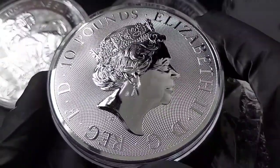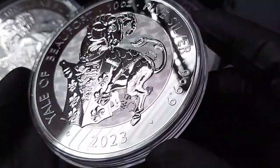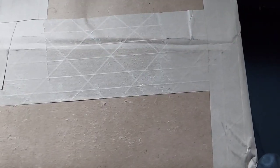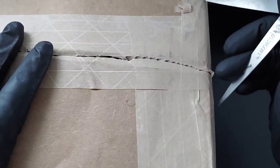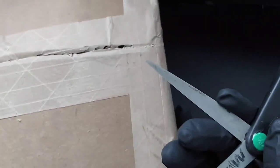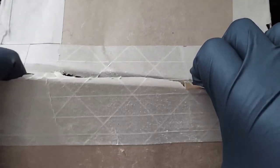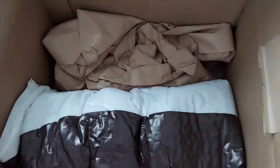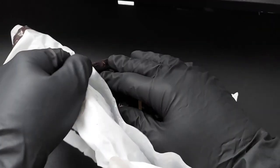I've received my order for the second release of the Tudor Beast series. This is a substantial order of the Tudor Beast Yale design which recently came out. This is the second release in the Tudor Beast series, with the first being the lion and the second being the Yale. I've been a big fan of the Queen's Beast series and I'm certainly becoming a big fan of the Tudor Beast series, and I'm excited to get this series going.